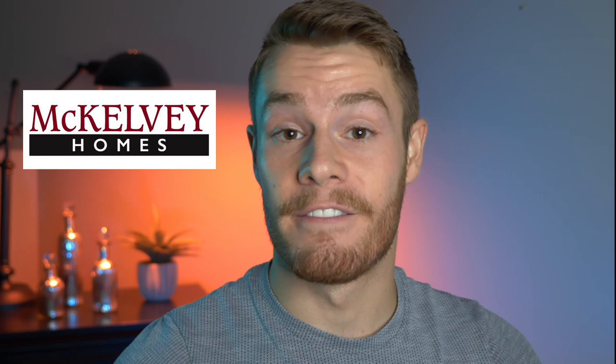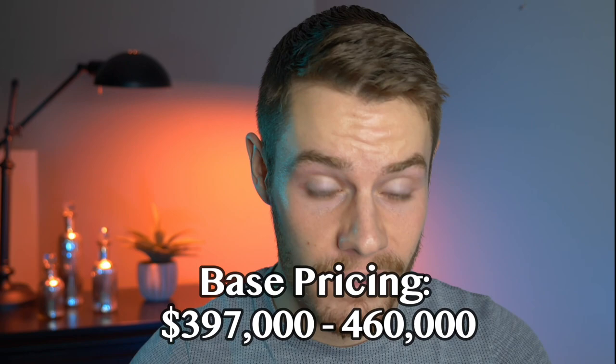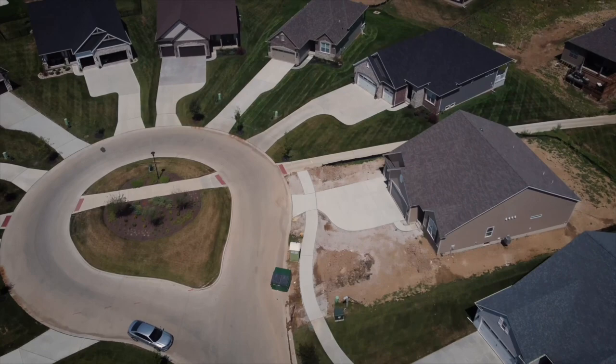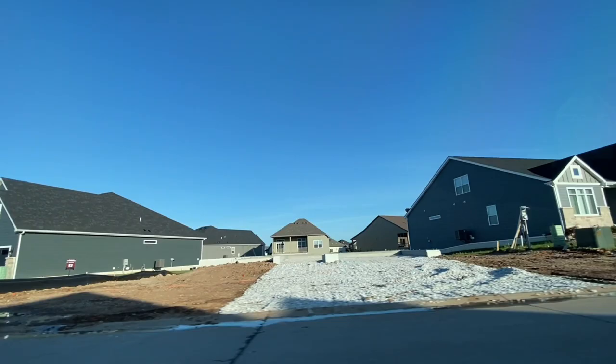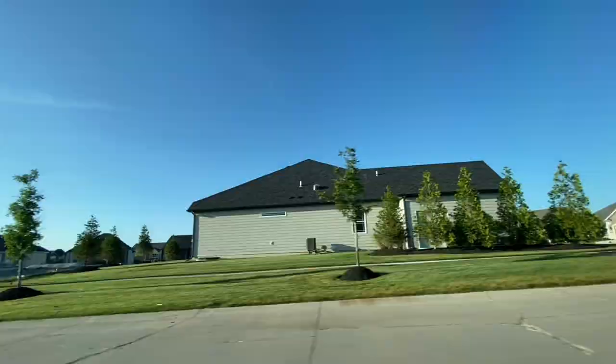Moving on to the builders: Lombardo, McKelvey, and Fisher are the three builders in Inverness. First, Lombardo. Lombardo is going to have base pricing starting between $397K and $460K — actually the lowest base price in this neighborhood. Lombardo is not a cheap builder overall, but in Inverness specifically they're doing the Buckingham series, which is basically one-story ranch homes — smaller scale, not the huge story-and-a-half or two-story Lombardo homes. They're ranches with either a two or three-car garage, and technically you can add an optional bedroom or loft upstairs, but these are mostly single-story homes.